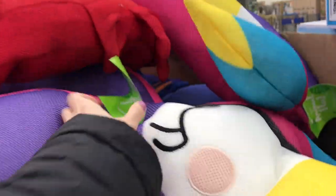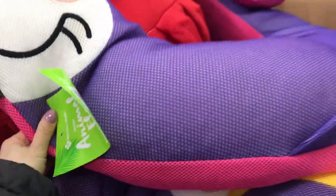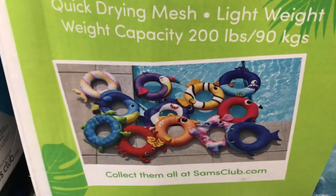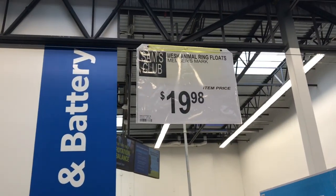They also had a lot of these floaty tubes. They weren't inflatable — they were kind of a mesh sort of material. They were all different animal characters. It was really hard to pull them out, kind of like playing a game of toppling towers. I'm showing you a picture so you can see the different variety of animals. They were $19.98 and I think they would last a long time.